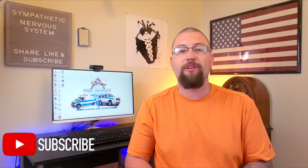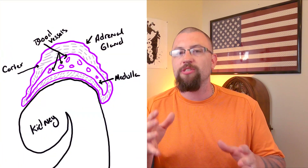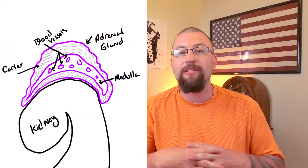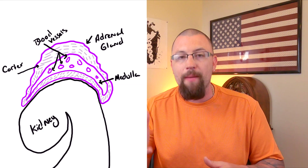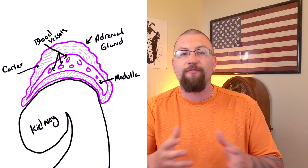We as EMS providers come in contact with the sympathetic nervous system far more frequently than we actually think. Medical conditions that we encounter like sepsis, and medications we administer like levophed, manipulate the sympathetic nervous system directly and often. The sympathetic nervous system stimulates the adrenal glands to release the catecholamines epi and norepi to control much of the fight or flight responses.